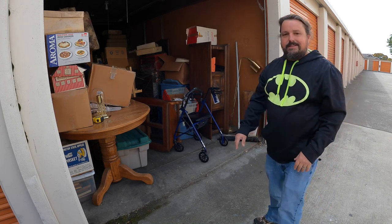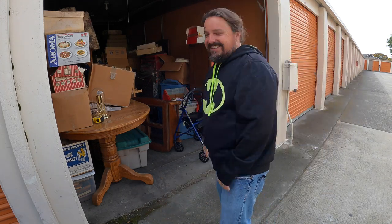Yep yep yep, just like I left it — full of junk. There's a little bit of trash here and we're going to get that out, throw it on the truck, and tomorrow morning to the dump it goes. Let's get started.